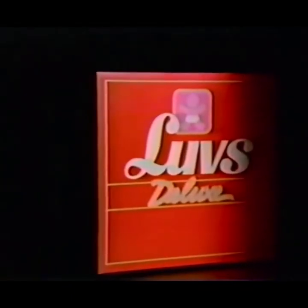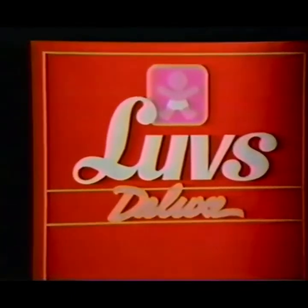If you could buy a thin diaper that dramatically cut leakage, even overnight, wouldn't you try it? This is it. New Luvs Deluxe.